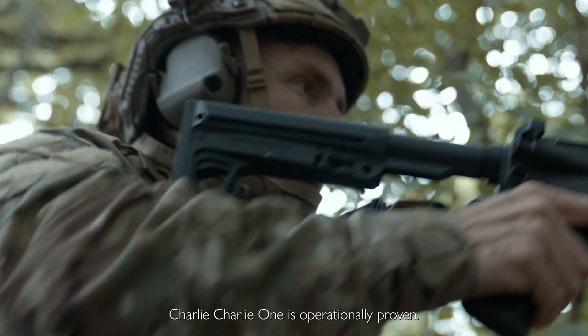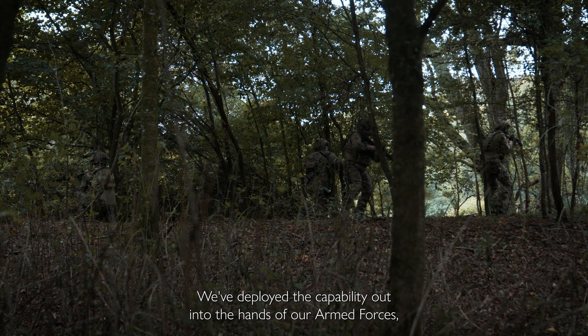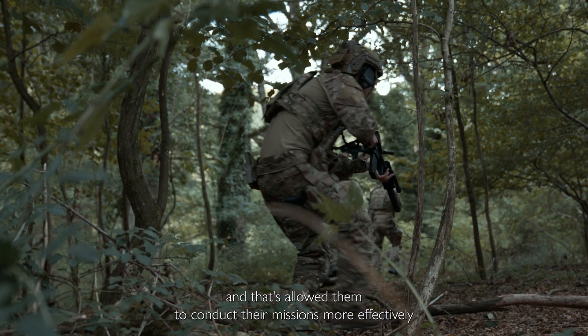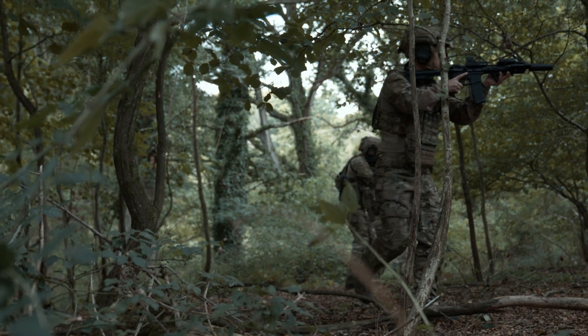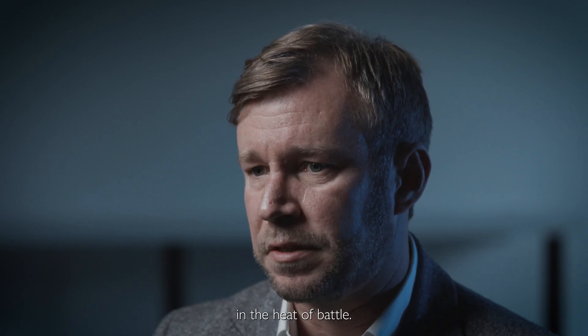Charlie Charlie One is operationally proven. We've deployed the capability out into the hands of our armed forces and that's allowed them to conduct their missions more effectively, because they've been able to make better, quicker decisions in the heat of battle.